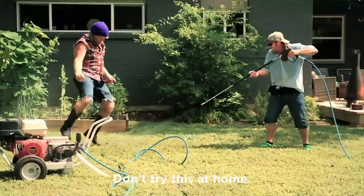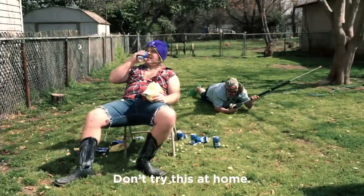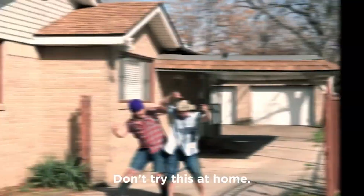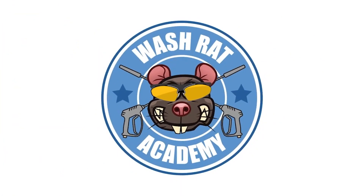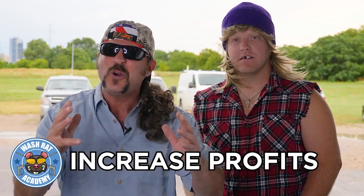Welcome to another learning episode of Washrat Academy. Today, me and my cousin brother Clem are going to show you how to increase profits so you can grow your pressure washing business.